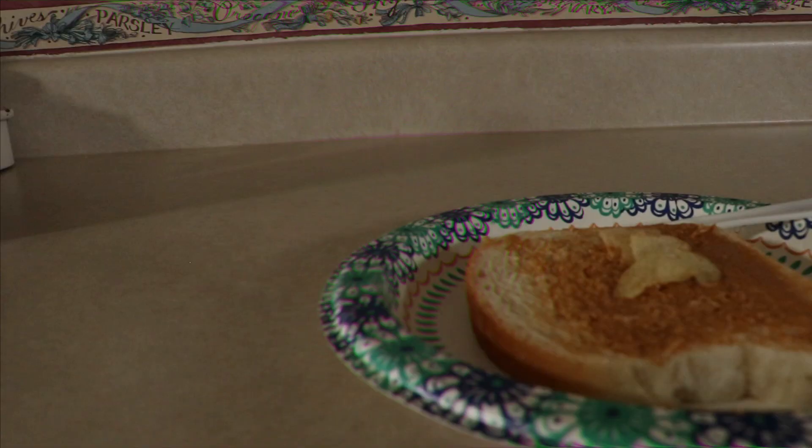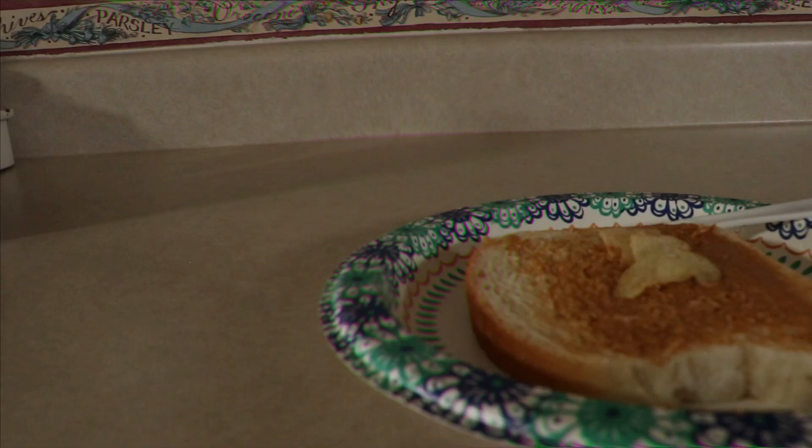First thing you're gonna need to do is get your peanut butter. Now after your peanut butter, for you rich homies that got the extra dollar, you're gonna need some — and after chips, we got — and no PB and Jerm is complete without Jerm.